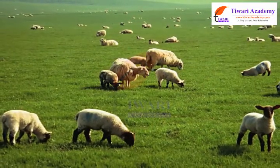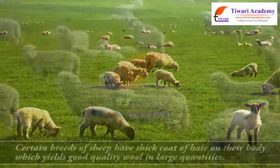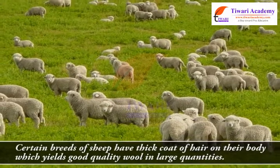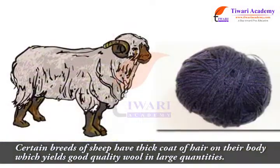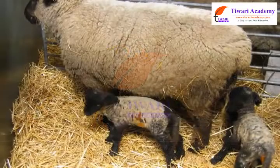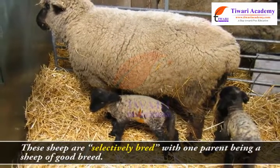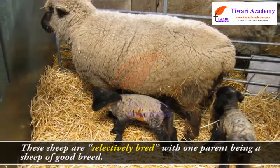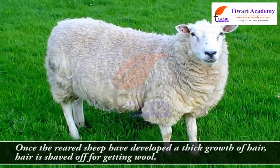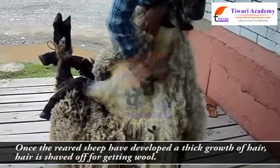Sheep are reared in many parts of our country for wool. Certain breeds of sheep have a thick coat of hair on their body which yields good quality wool in large quantities. These sheep are selectively bred, with one parent being a sheep of a good breed. Once the reared sheep have developed a thick growth of hair, the hair is shaved off for getting wool.